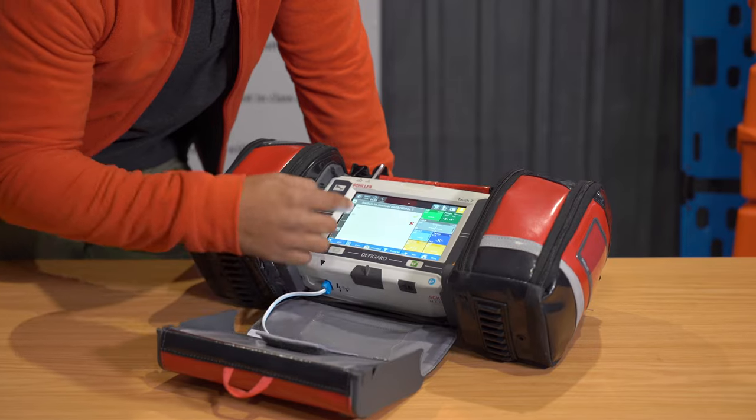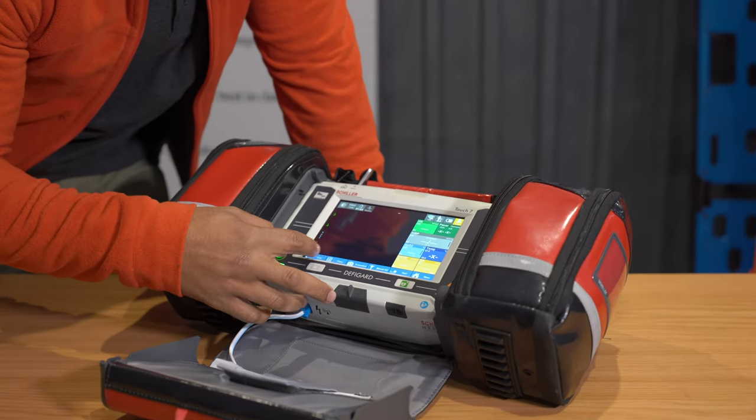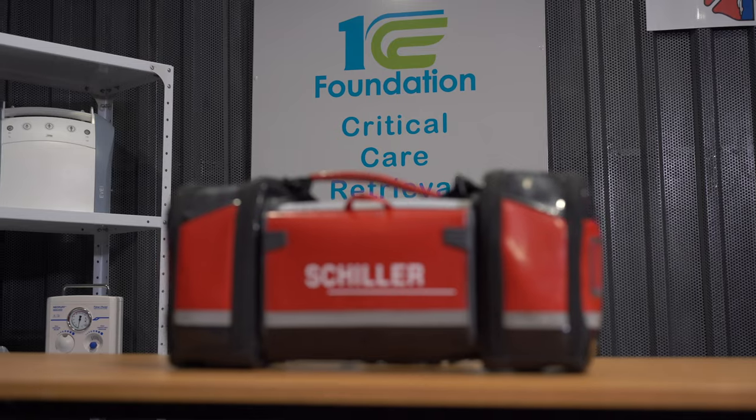This device gives us a complete overlook of the patient's clinical status. The Schiller defibrillator has an intuitive touchscreen interface which allows medical personnel to have access to all the vital information as well as control it with ease. It also has two batteries which allows it to run continuously even during demanding situations.